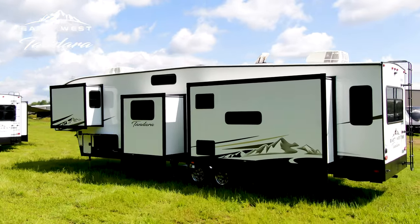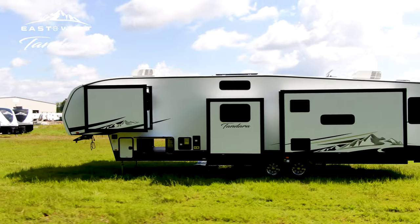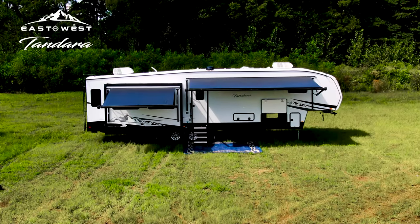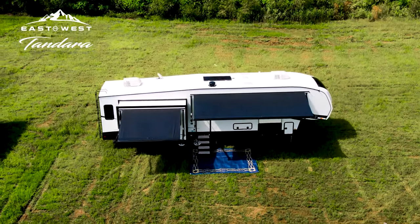New for 2023, an optional solar system allows Tandara owners to enjoy peace and quiet without a generator or worrying about draining the batteries while away from grid power. Find your happiness and harmony with Tandara.